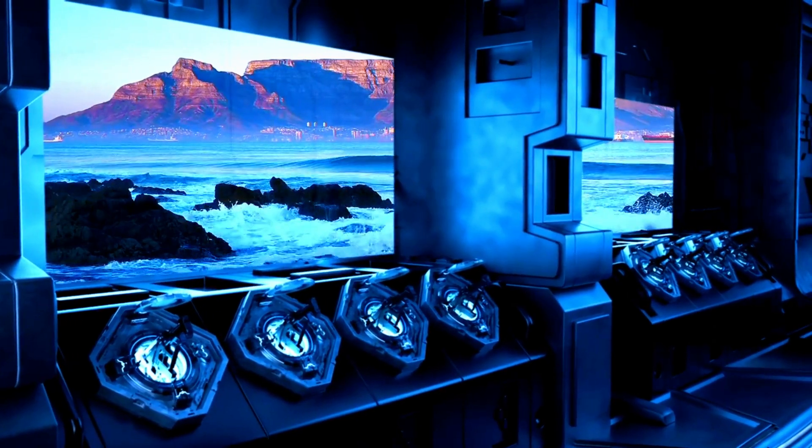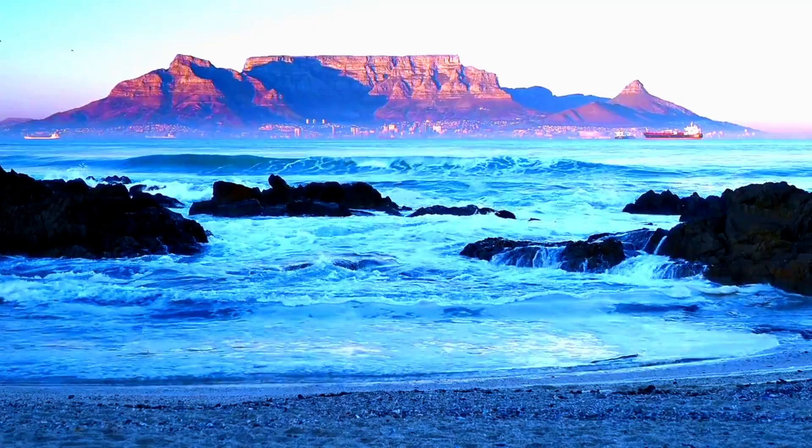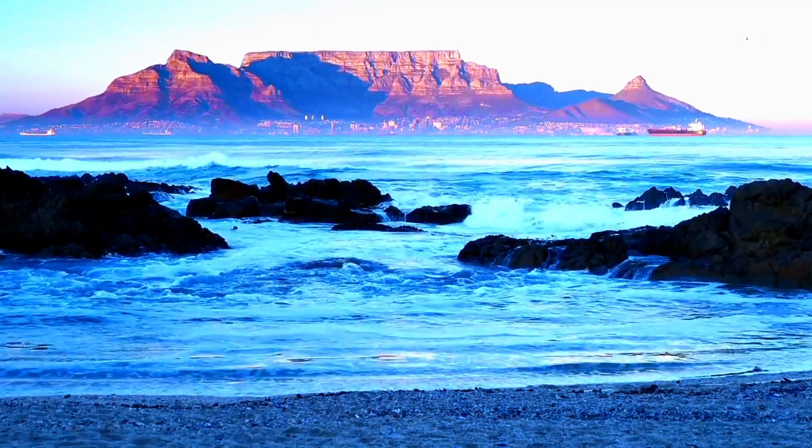The sprawling cityscape and the vast expanse of ocean converge, creating a visual masterpiece that captures the essence of Cape Town.